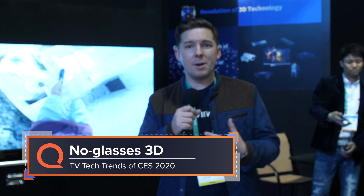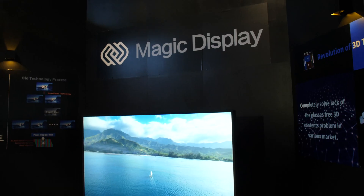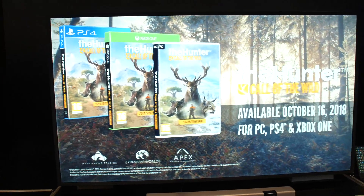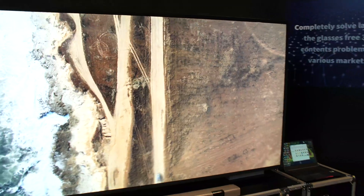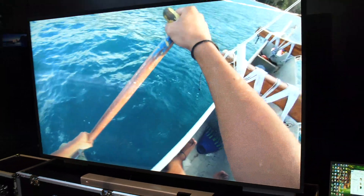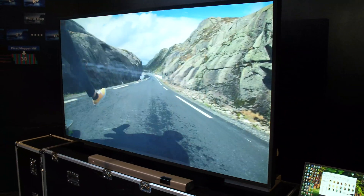3D is something that companies have been trying to figure out for a while, but nobody wants to wear glasses in their home every time they want to watch 3D — so how do you do it without the glasses? In this case the Shenzhen Magic Display gives an overlay that does the 3D effect right over the top of your TV. But I'm going to go ahead and call this one kind of a miss. It reduces a ton of clarity and it's kind of a headache to watch for any length of time — cool idea, but a miss.